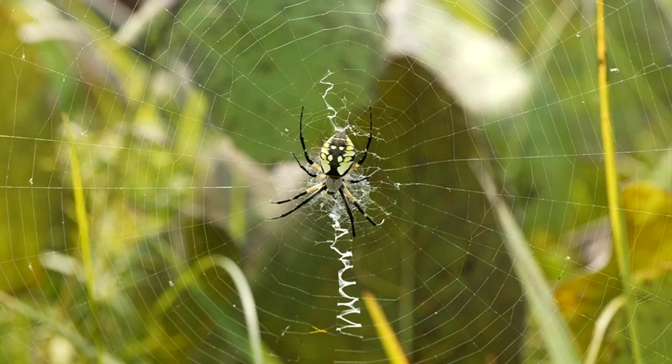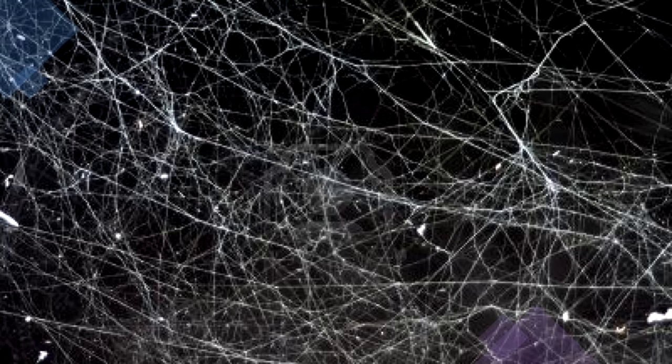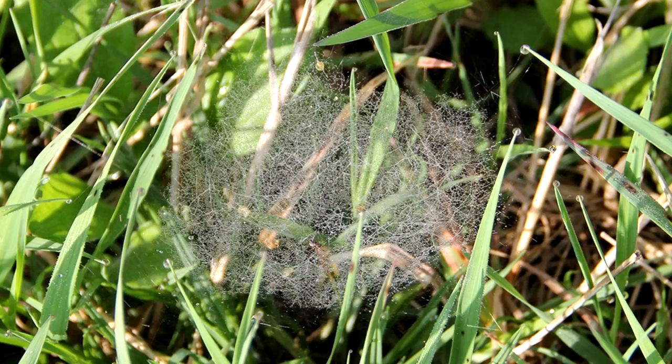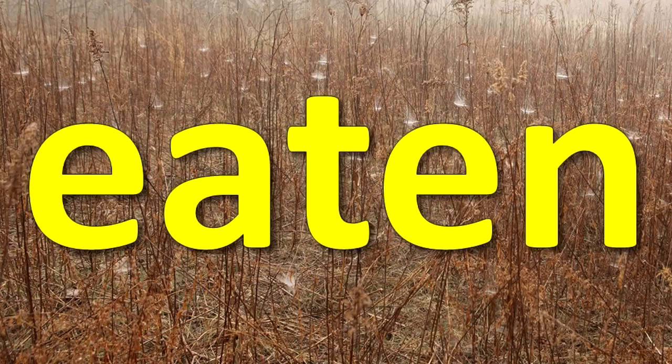Orb webs are those most often thought of as typical spider webs. Cobweb spiders build irregularly shaped webs. Funnel webs are built as a triangle that ends in a funnel where the spider hides. Sheet webs are a flat sheet with other web threads above and below it. When a web is taken down by a spider, the old web material is eaten.